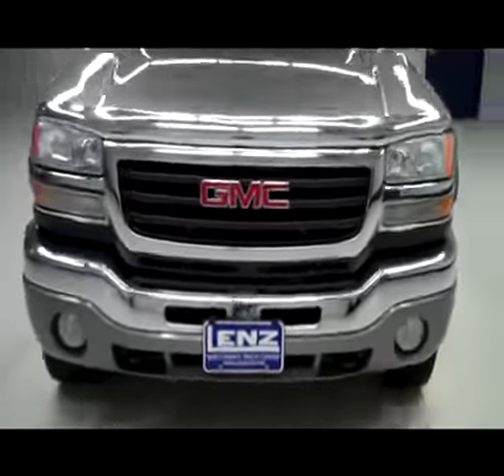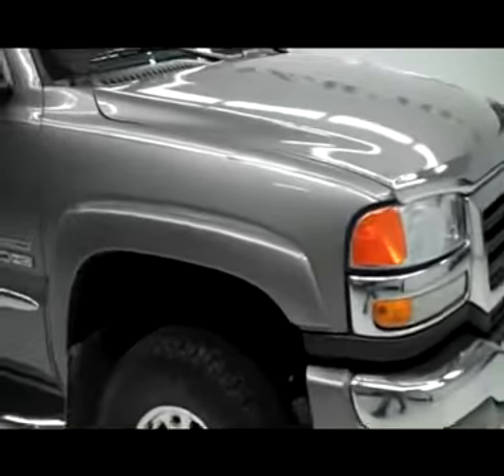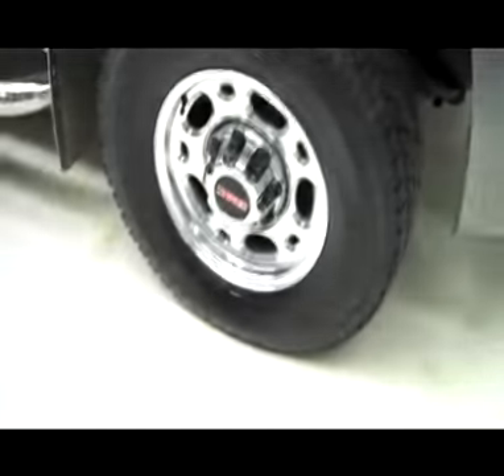This is stock number B3659, a 2006 GMC Sierra 2500 crew cab short box with the SLE1 package. The color is gray, 79,000 miles, LBZ Duramax diesel engine.